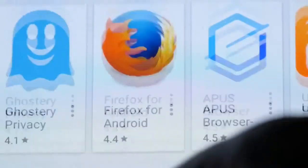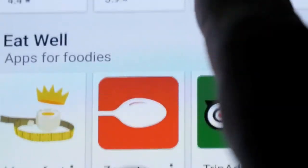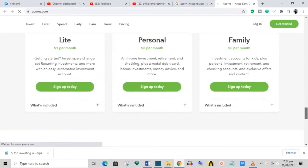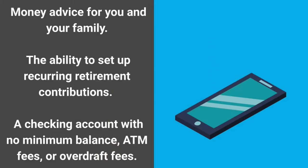Acorns is by far the simplest investing app to start with because of its user-friendly mobile interface and several built-in educational resources. Acorns charges a flat fee of $1 to $5 per month depending on the features you want. The higher tiers include money advice for you and your family, the ability to set up retirement contributions, and even a checking account with no minimum balance, ATM fees, or overdraft fees.